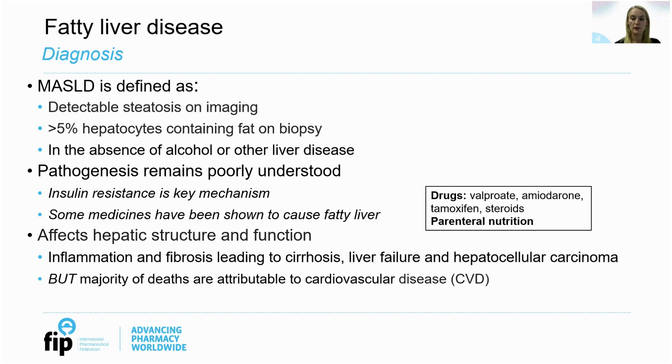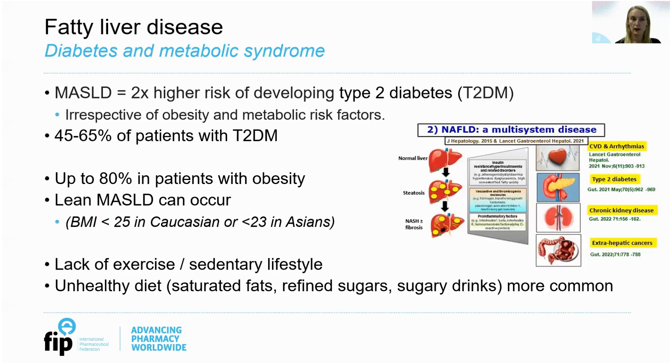MASLD extends beyond its impact on liver health — it affects various systems throughout the body, and the majority of deaths are actually attributable to cardiovascular disease. MASLD is a multi-system disease and it is closely linked with type 2 diabetes. The link between MASLD and type 2 diabetes is more complex than previously thought and the relationship seems to be bi-directional. Evidence indicates that MASLD might precede and/or promote the development of type 2 diabetes, and the risk of developing type 2 diabetes parallels the severity of MASLD. Patients with MASLD are twice as likely to develop type 2 diabetes, and studies have shown that up to 65% of patients with type 2 diabetes have MASLD.